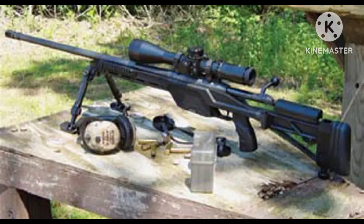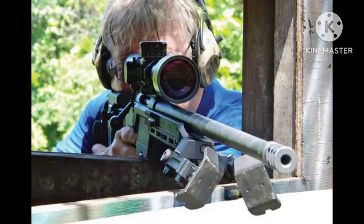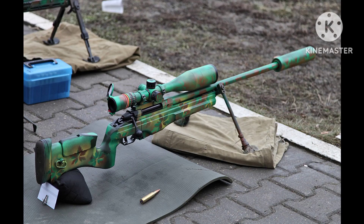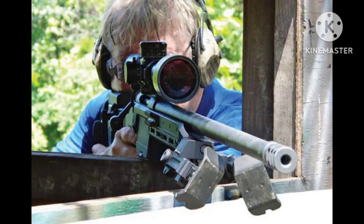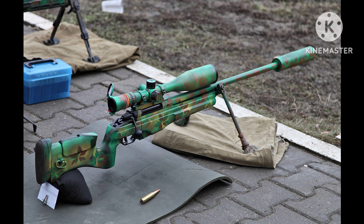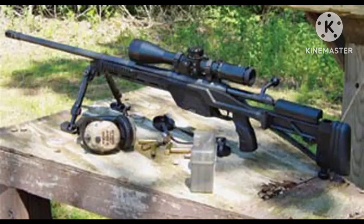These five sniper rifles represent a selection of highly regarded options in terms of accuracy, reliability, and performance. Each rifle has its unique features and applications, catering to different shooting requirements and preferences. Whether for military, law enforcement, or precision shooting, these rifles offer excellent capabilities for long-range engagements. Thank you very much for being with us.